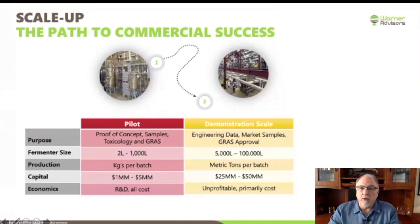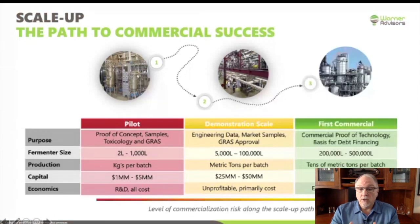Let's talk about the first commercial scale. This is the first time you're going to be at large scale, and it's hopefully going to be debt financed. You're going to be at hundreds of thousands of liters of fermentation, making tens of metric tons — if not hundreds of metric tons — per batch, but it's going to cost you hundreds of millions of dollars to build a facility like this. This is the first stage you're really going to expect to be profitable. This whole process is to de-risk your technology. The closer you are to pilot, the higher your risk, but the dollars are smaller. As you get further along, the dollar values go up, but hopefully you've de-risked it enough — especially for that first commercial plant — to justify some debt financing and not have to use equity.